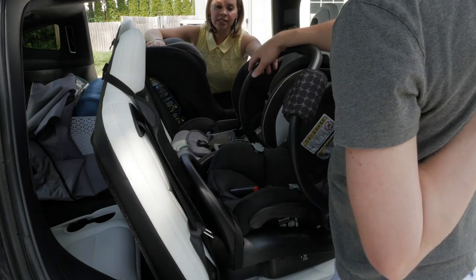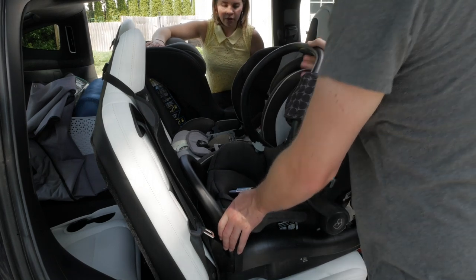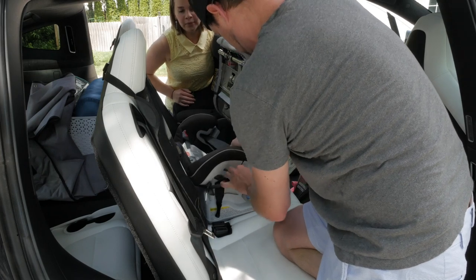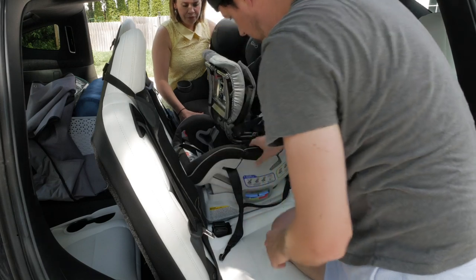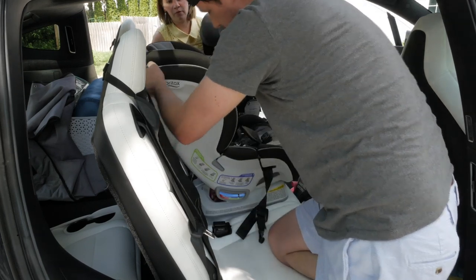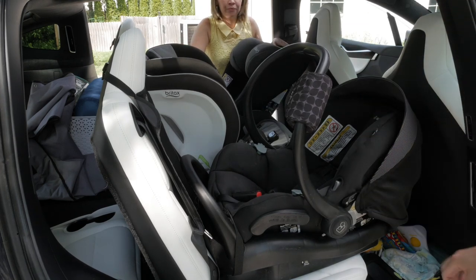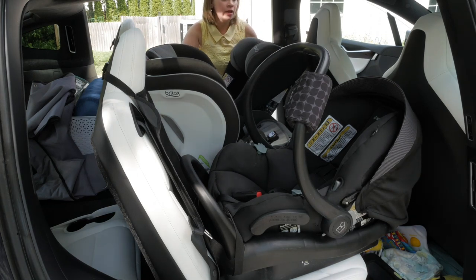We can't really do three across with all rear-facing, but one option is three across with the middle child forward-facing. When Cordelia is five, she could be forward-facing, and if the side seats are rear-facing, she might be small enough to climb in behind the seat on the driver's side. She'd probably still need some assistance. Look how close the forward-facing seat is to the driver — if you're six feet or taller that's going to be a problem. You're also not supposed to let the front seat push against the car seat, as it knocks it out of alignment and messes up the stability of installation.